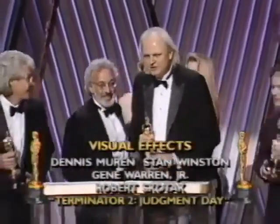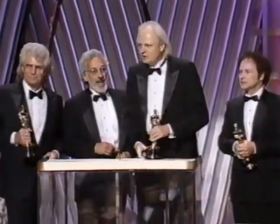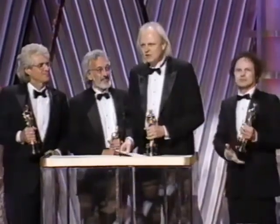Thanks to everyone at Industrial Light & Magic, and especially my incredible computer graphic team, to Janet Healy, Mark DuPay, my wife Zara Gregory, and Gwendolyn, and especially Jim Cameron.